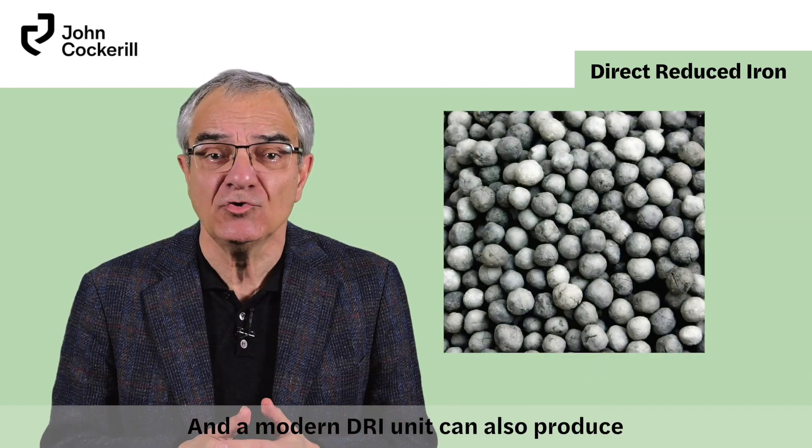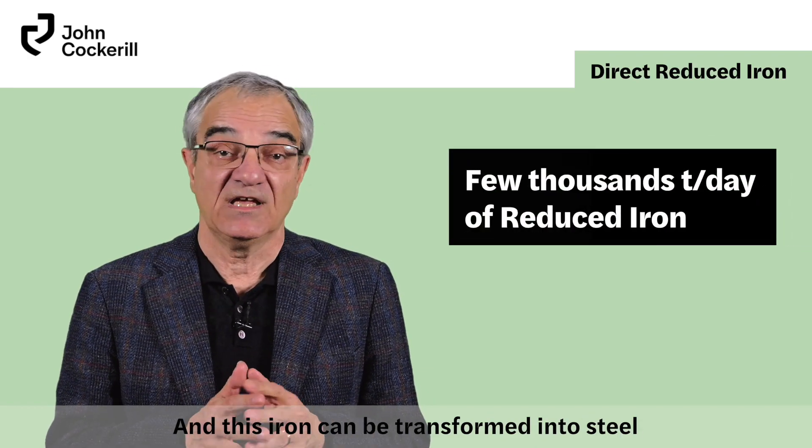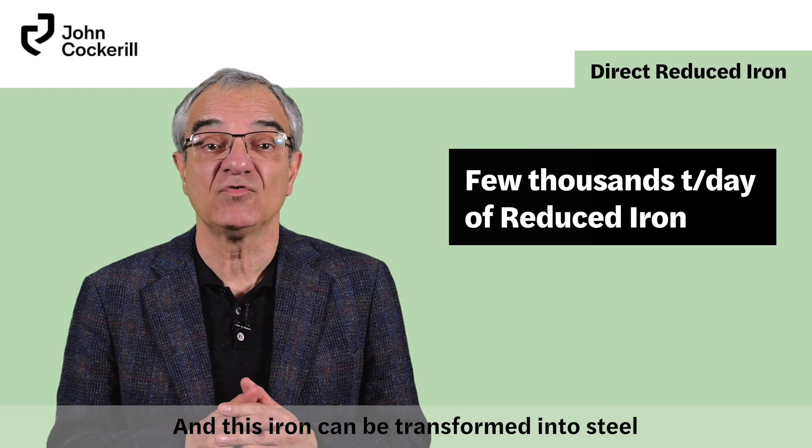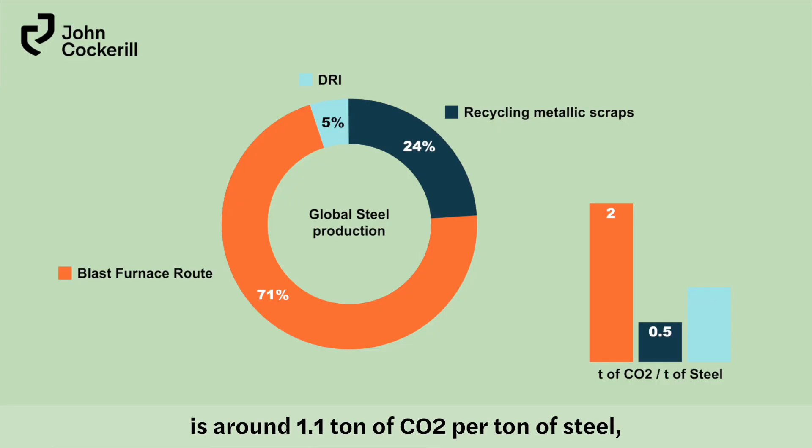A modern DRI unit can also produce a few thousand tons per day of reduced iron. This iron can be transformed into steel in an electric arc furnace. The carbon footprint in that case is around 1.1 tons of CO2 per ton of steel, which is half of the blast furnace route.